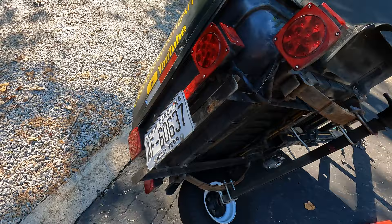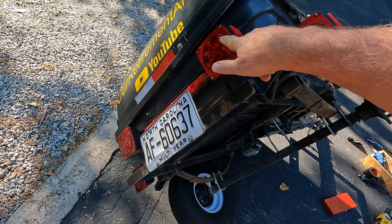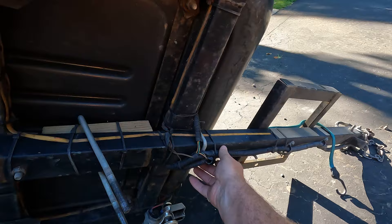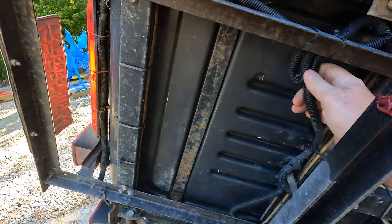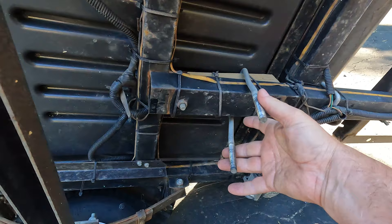I upgraded the taillights on the Harbor Freight to LED lights all around and got four instead of two. It came with a four-pin spade connector that didn't work with how I wanted to set up the lights, so I ran my own wiring — I loomed it and put it in black plastic conduit. It looks like I can just cut a bunch of tie wraps and transfer that over to the new trailer. This is also my spare tire carrier — I never needed it, but I carried a spare tire with me the whole time.